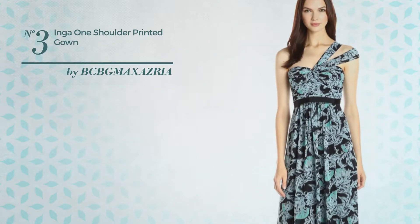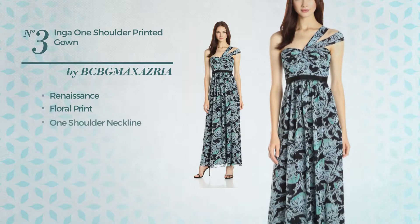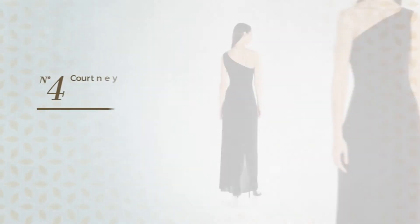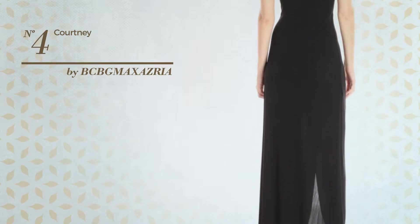Number three: a floor-length gown featuring a sophisticated Renaissance-inspired style with floral print. This gown includes one shoulder neckline, waistband, and back zipper closure. Available exclusively in this color.